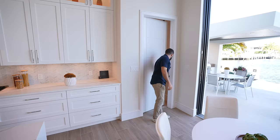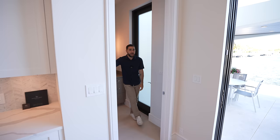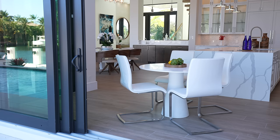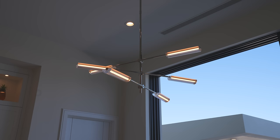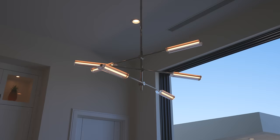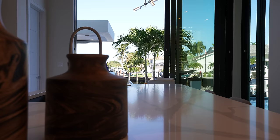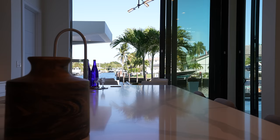Down here we have the cabana bath — a full bathroom. The great part is if you're entertaining, guests don't need to go into any bedrooms; they can just come in here, take a shower, use the bathroom from the pool, with tile on the floor so nothing gets damaged. And probably one of the most iconic places to have breakfast — you're sitting here looking back at the beautiful kitchen, with the light fixture and natural light. Everything in this room just makes sense.